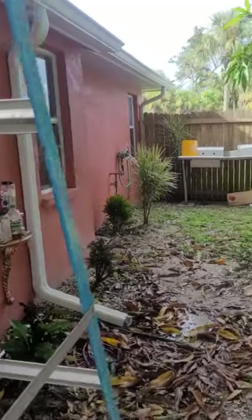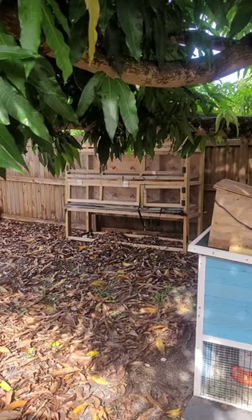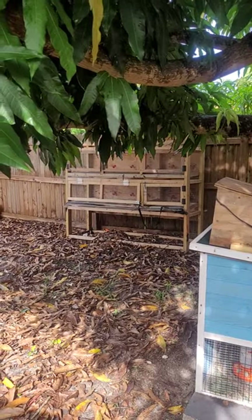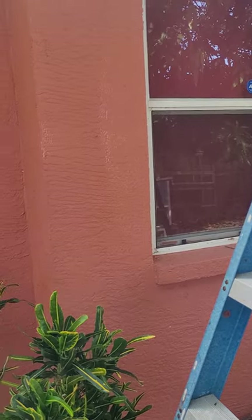This is the back part of our homestead. We have something we're working on back there to hopefully bring in some rabbits to help with fertilizer also. Well, that's it for the back of the homestead — I'll be back later with the front.